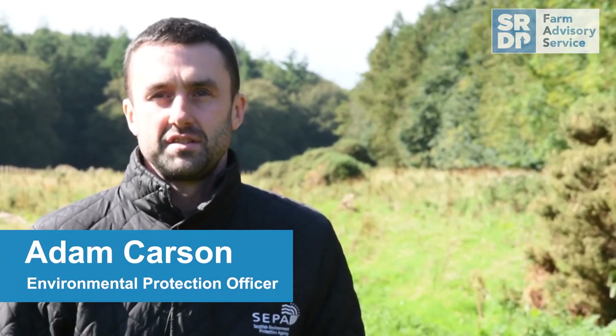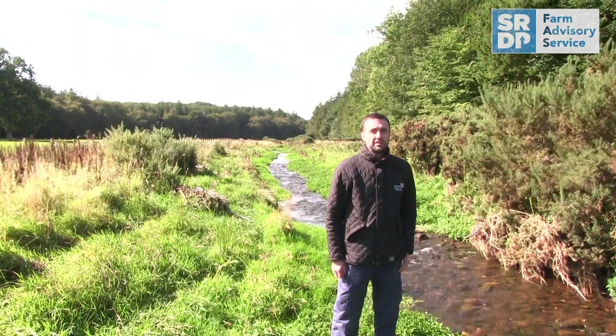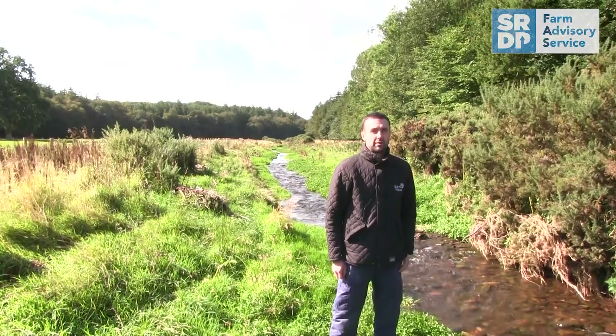If you find yourself in a situation of water scarcity you should first contact your local SEPA office, where you'll get the most up-to-date information and guidance. Additionally, you can download our water scarcity reports from our website.